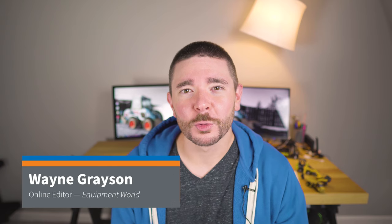I'm Wayne Grayson, online editor of Equipment World, where each week we bring you brand new videos on the latest in construction equipment, pickup trucks, and work trucks. Today in this video we'll give you all of the details on Bobcat's latest machine, the small articulated loader, in two flavors.